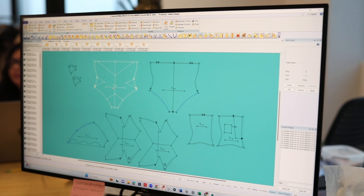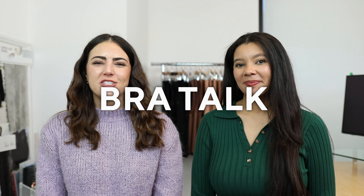Hello and welcome to another episode of Bra Talk with Honeylove — the series where we give you insider knowledge on all things bras. Today, we are going to talk about bra types.